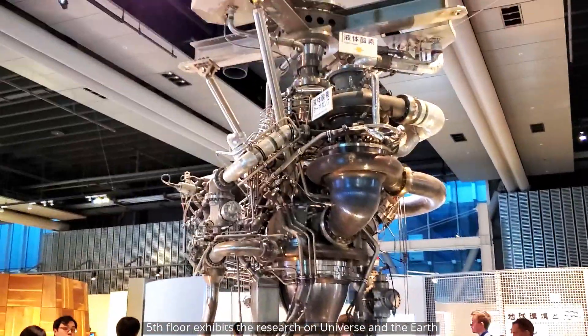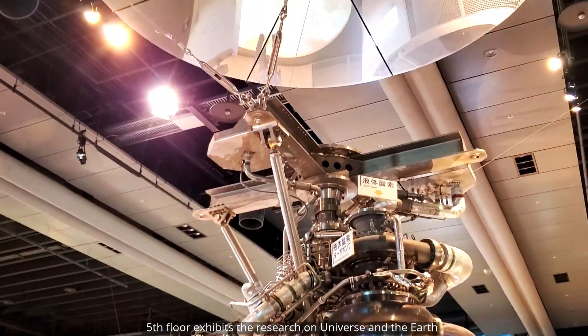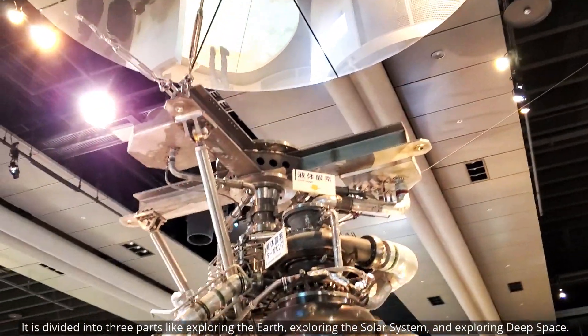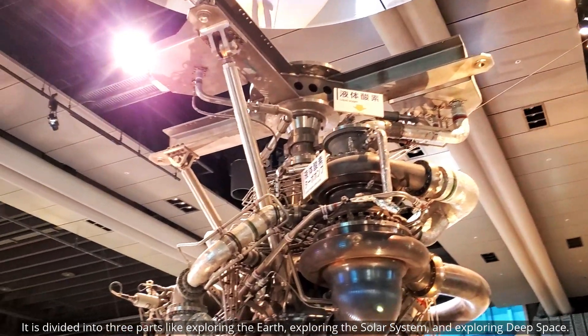The fifth floor exhibits research on the universe and earth. It is divided into three parts: exploring the earth, exploring the solar system, and the deep sea.